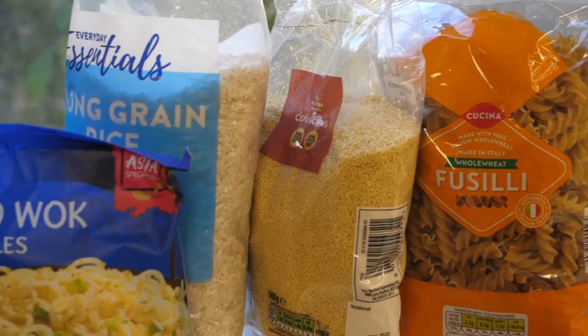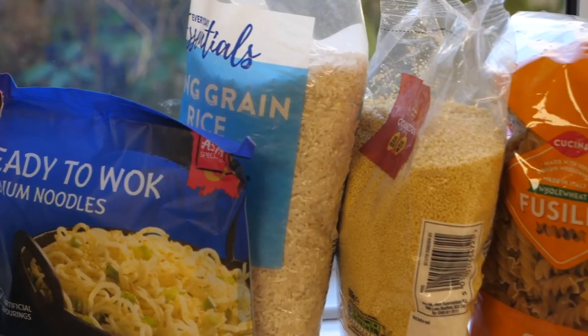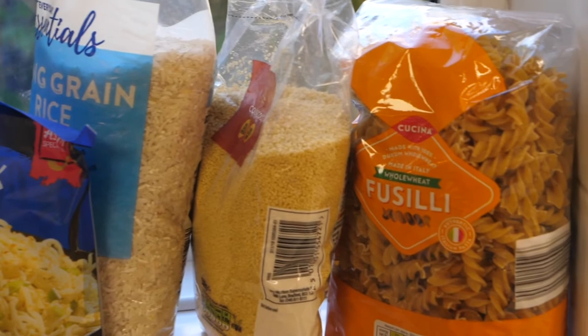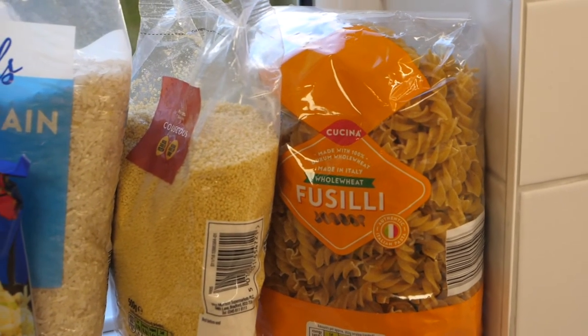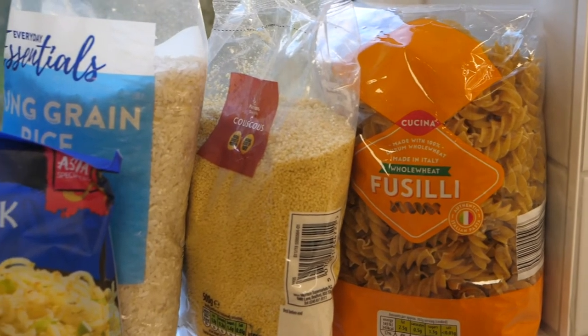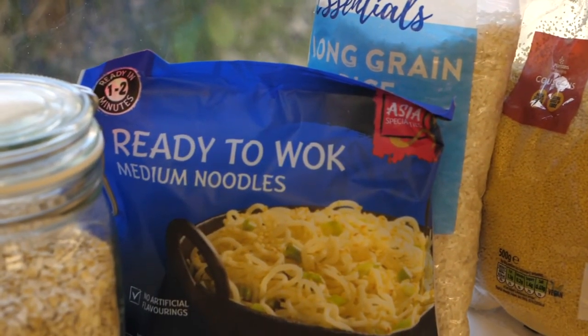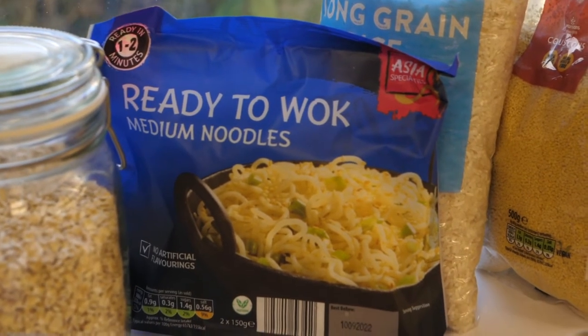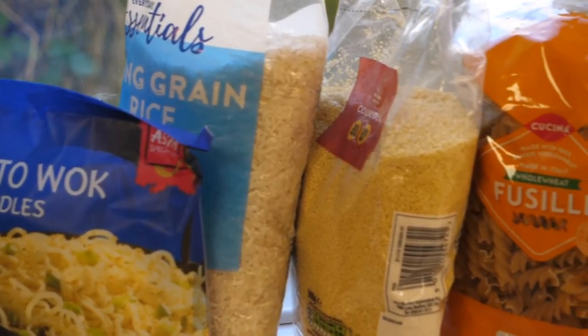It's good to have a selection of different pastas, rice or couscous for various meals. Always try to buy whole wheat because it will keep you feeling fuller for longer and it is better for you. With noodles, you can buy some to throw into a stir-fry if you're in a real hurry, or buy ones that you cook in water ready to use.